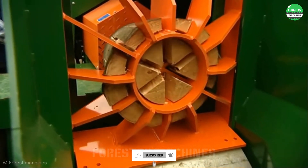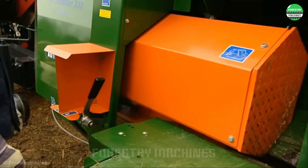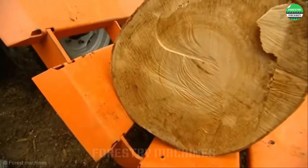From wood cutting to splitting, everything is done in a closed process on this system. This is the perfect solution for large-scale wood splitting work.